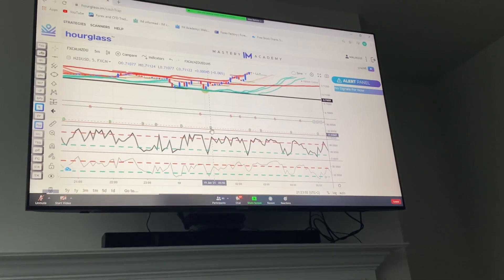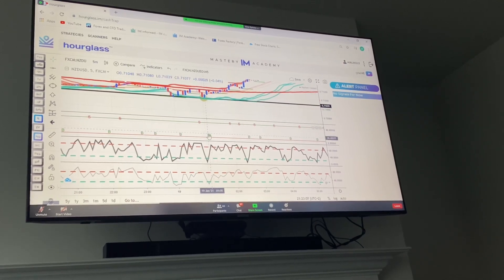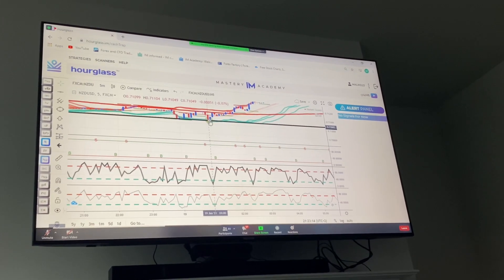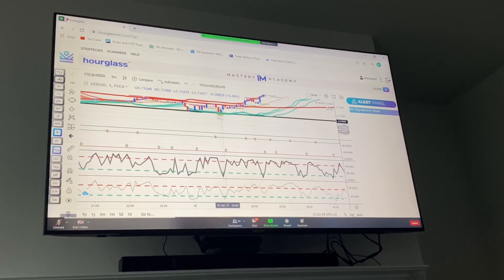The B actually popped up on that next candle right here. You got the stochastic and RSI doing exactly what you want. So you got 1 point, 2 point, 3 point, 4 point, 5 point. And if currency trend is in your favor, a 6 point trade off that.